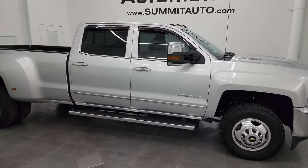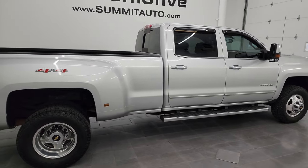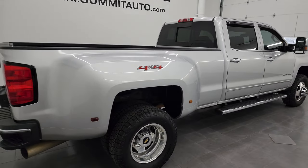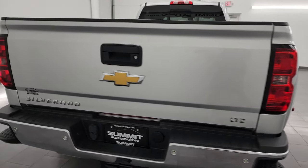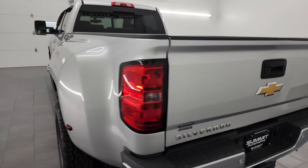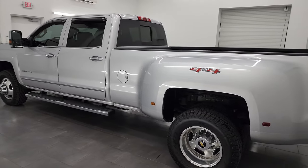Hey, this is Brett and this 2015 Chevy Silverado 3500 Crew Cab Long Box Dual Rear Wheel LTZ is stock number 14060Z. I am here at Summit Automotive in Fond du Lac, Wisconsin — your new and used heavy-duty truck headquarters.